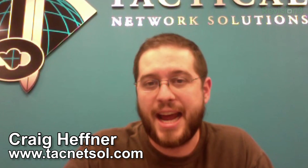Craig, it's awesome to hear from you. You guys over at TNS are doing some fantastic stuff — you've got the latest Reaver Pro out. Where can people find out about your research and what's new with TNS? You can go to our website at tacnetsol.com, as well as my blog at devtys0.com. Craig, it's awesome to see you as always, thank you so much.